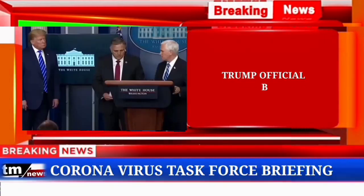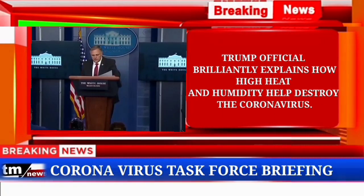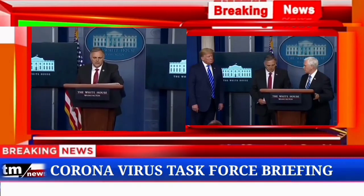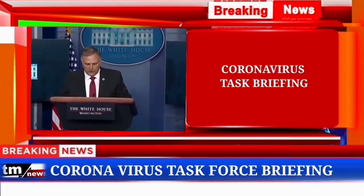Thank you, Mr. Vice President. Thank you, Mr. President, for this opportunity. Good afternoon, everybody. My name is Bill Bryan, and I lead the Science and Technology Directorate at the U.S. Department of Homeland Security.